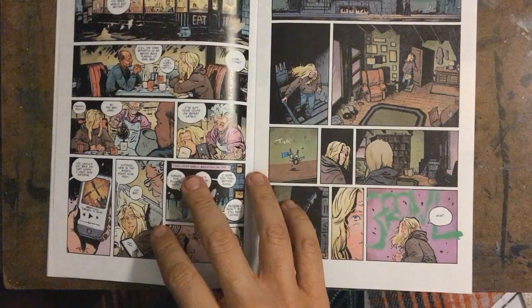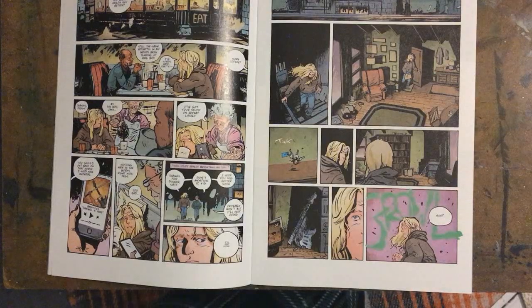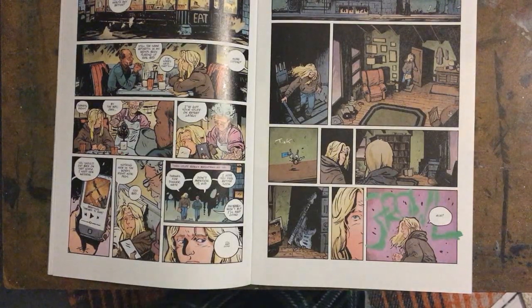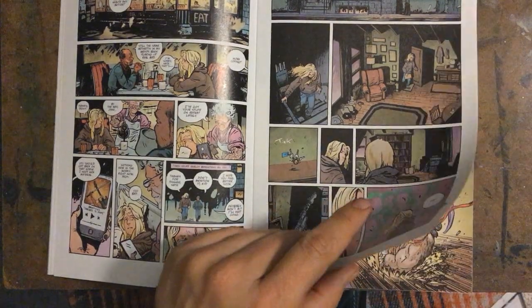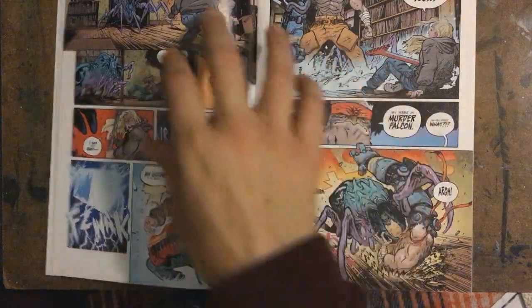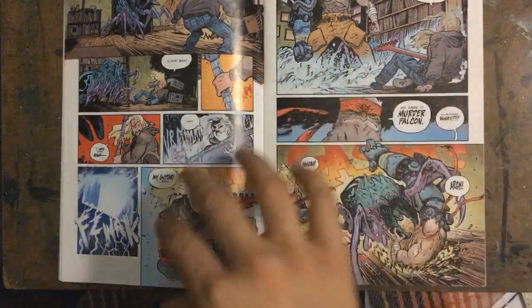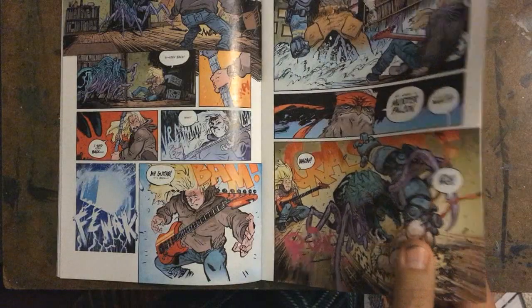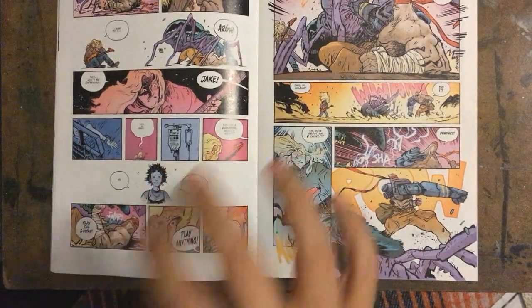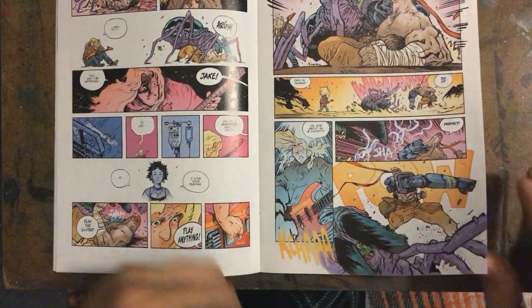He's kind of down on his luck. He had this band, was somewhat successful, doing what he wanted to do, and then after the death of his wife he's just lost all motivation — which is understandable. And then somehow this alien monster gets upon him, he grabs his guitar, plays it, and summons Murder Falcon. Just a really crazy wild story — I love these kind of almost silly concepts.